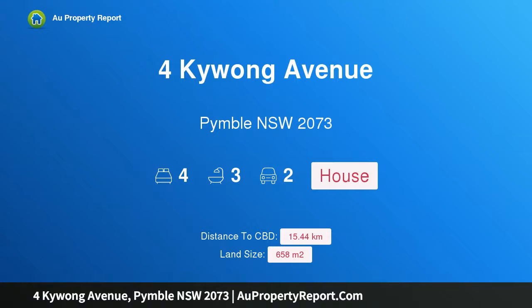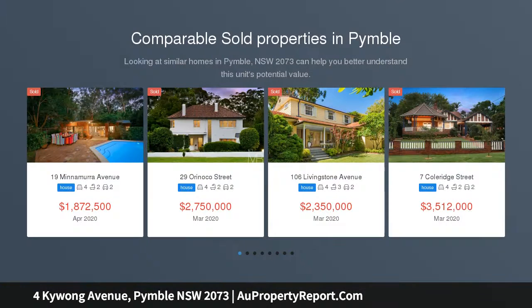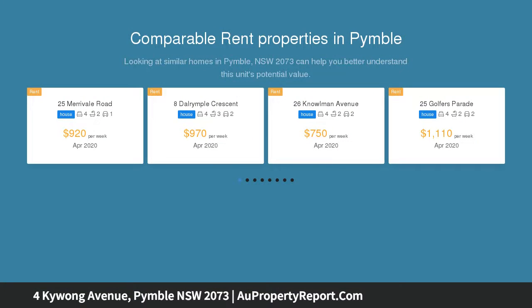Hi, I am glad to introduce this property on Fork Iwong Avenue, Pymble NSW 2073. This beautifully renovated family residence enjoys a picturesque bushland backdrop. Exclusively positioned in one of Pymble's most sought-after pockets, this full-brick family residence has been beautifully renovated with contemporary interiors, leaving nothing to do but move in and enjoy.